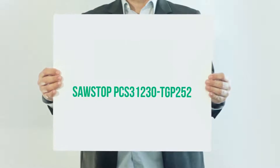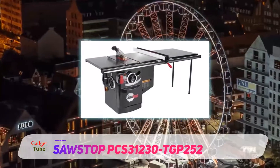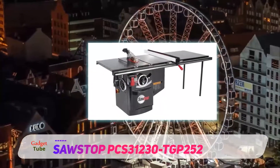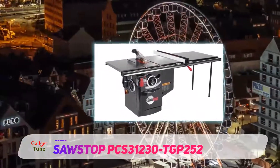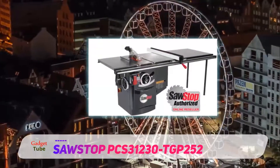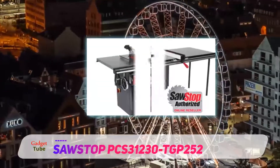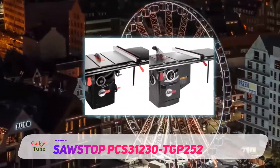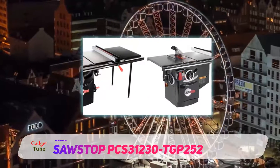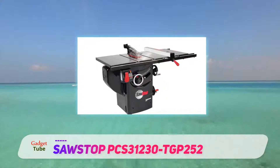The SawStop PCS31230 TGP252 is an upgrade to the SawStop PCS175. It is a larger cabinet table saw with a more powerful motor for more heavy-duty applications. What we like the most about this cabinet table saw is its simplicity and yet effectiveness. It is built from cast iron, which means that it is durable and long-lasting.